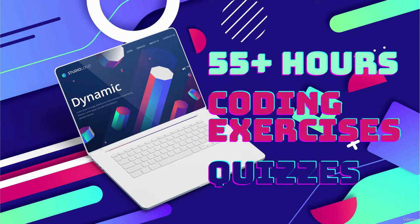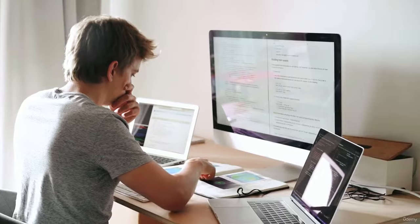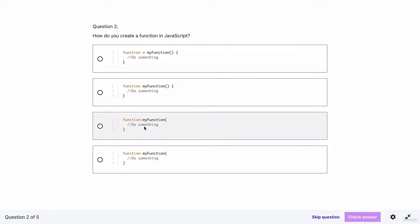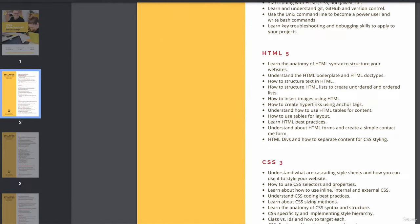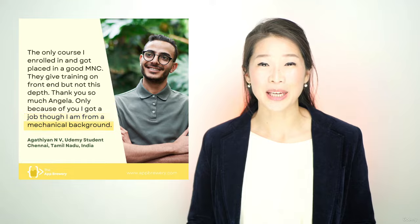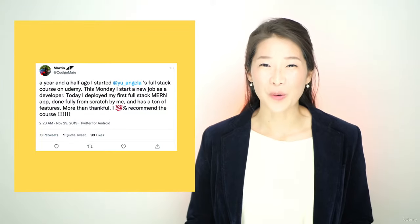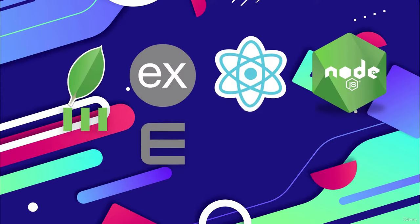You're going to get access to over 55 hours of HD video content, step-by-step tutorials, interactive coding exercises, quizzes and much more. This course is created with the same curriculum as our 12-week in-person programming bootcamp, so you can look forward to professional level content covering every aspect of web development, from HTML to React. This is the only course you need to become a professional full-stack web developer.